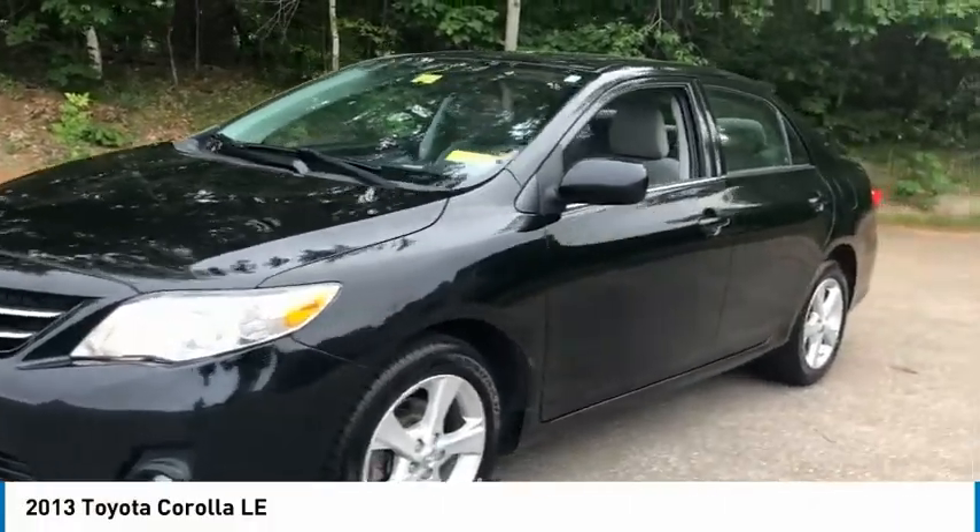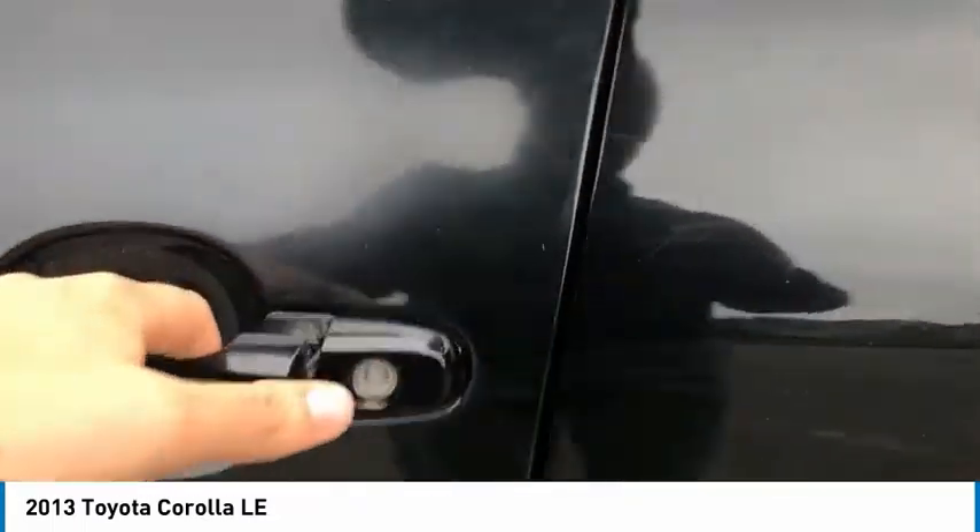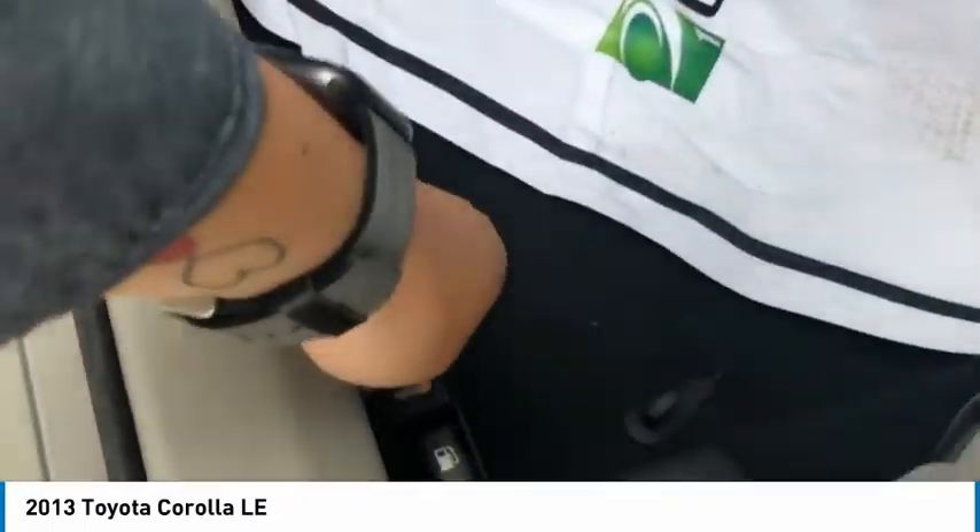We are pleased to show you the 2013 Corolla. The Corolla is still a great option for those who want dependability, comfort, and value. This vehicle has less than 80,000 miles.